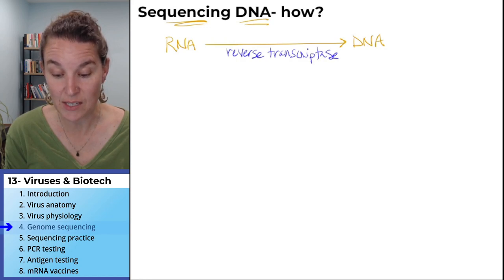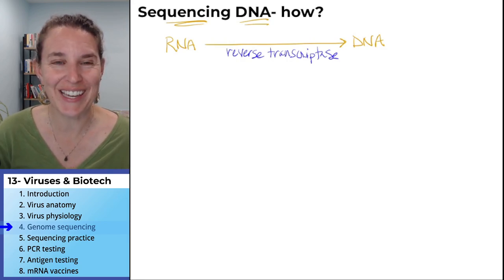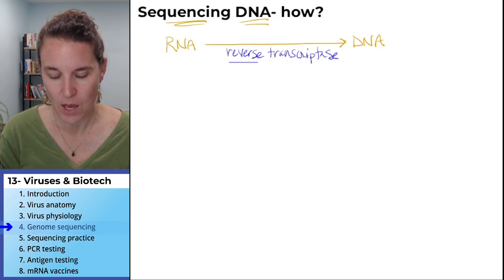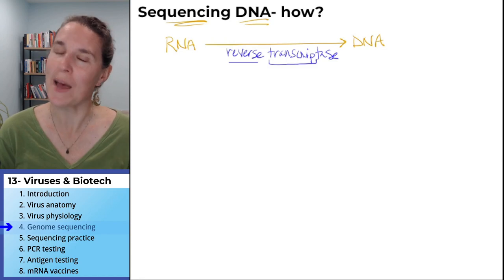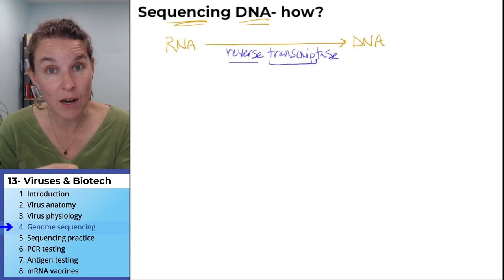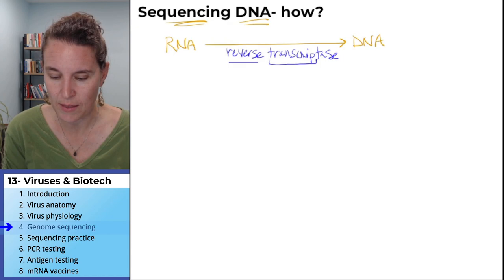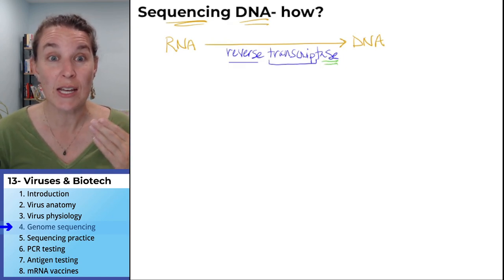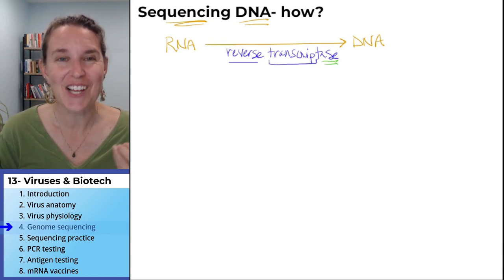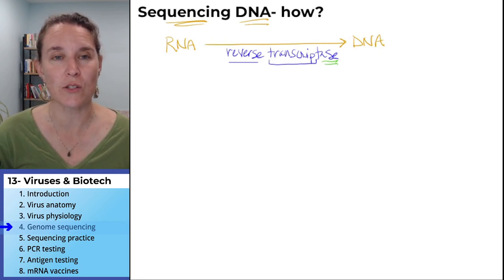I love it when we can figure out words just by looking at them. Reverse means backwards. Transcript makes me think of RNA — transcription is DNA to RNA, so reverse transcription goes the other way. And the suffix '-ase' tells us that it's an enzyme. So I'm good with reverse transcriptase as an enzyme I can remember — it goes from RNA back to DNA.